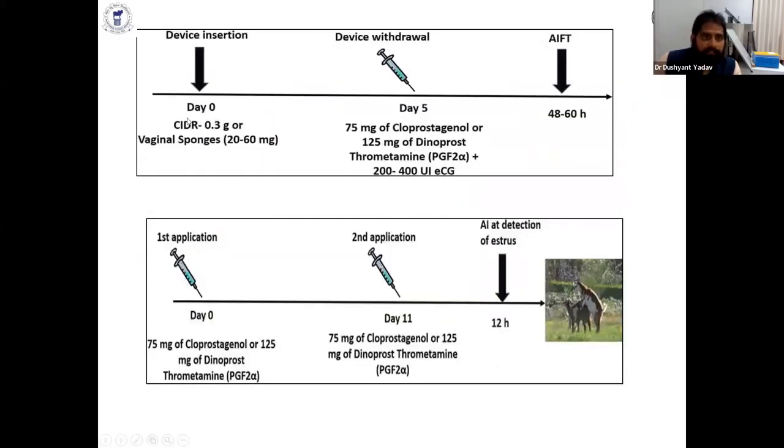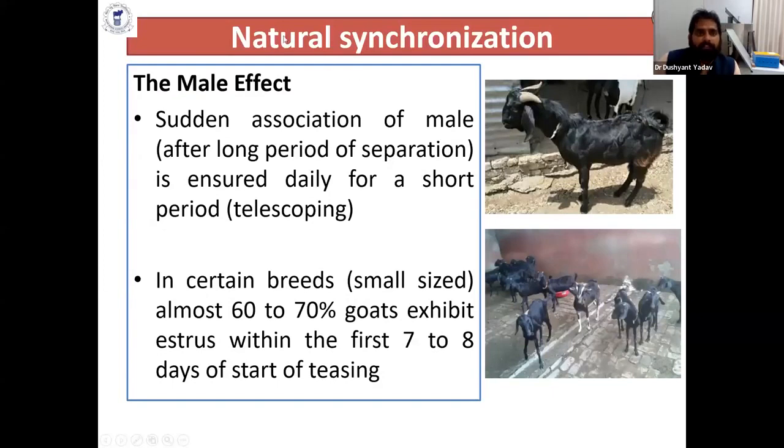Another CIDR-based protocol uses a PGF2-alpha analog given only on day 5, followed by artificial insemination. A two-PG injection protocol at day 0 and day 11 is also used, after which you detect heat and proceed to artificial insemination or natural mating. Natural synchronization — called the male effect — involves the sudden association of the male after a long period of separation, introduced daily for a short period. This is called the 'ram or buck effect,' and most animals come into heat within 7 to 12 days.